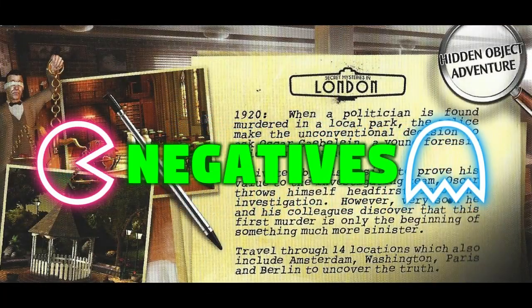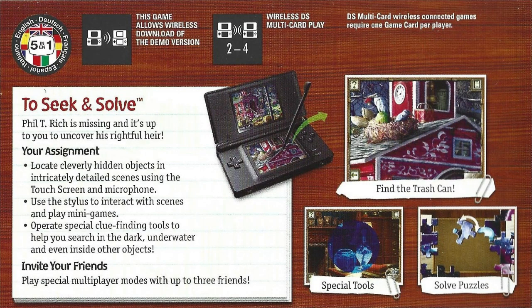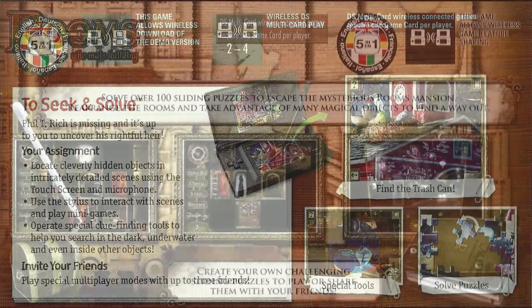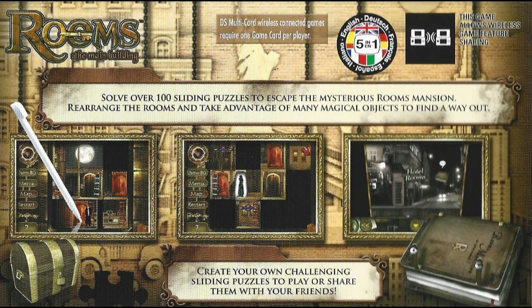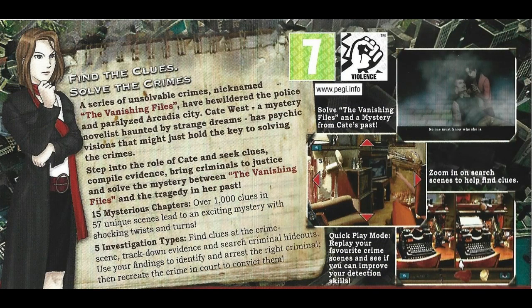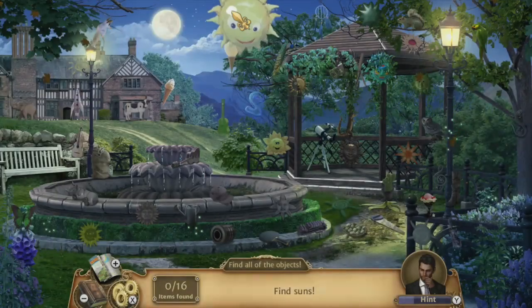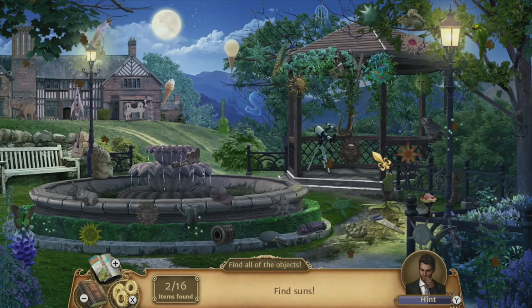The Nintendo DS was the perfect place for hidden object games, with a touchscreen and the use of a stylus, so many games were released on the console. This added to the shovelware misconception and expectation that the games were not complex or fully developed. Along with the fact that the main player base was older females, this caused hidden object games to be seen in the same way romance novels were — not a serious piece of media. Some games offer continuous gameplay with no limits for hints or time played. This can lead to overplaying, but with the games being so short, it's less likely to be a long-term problem.